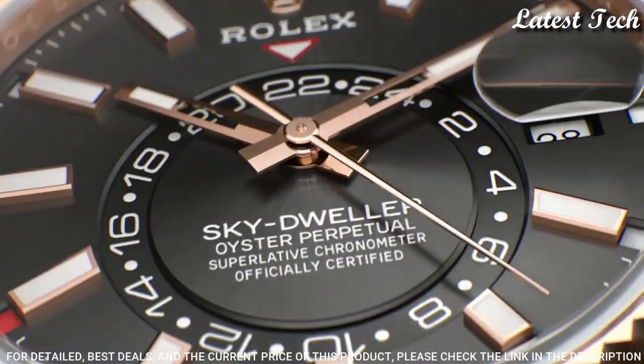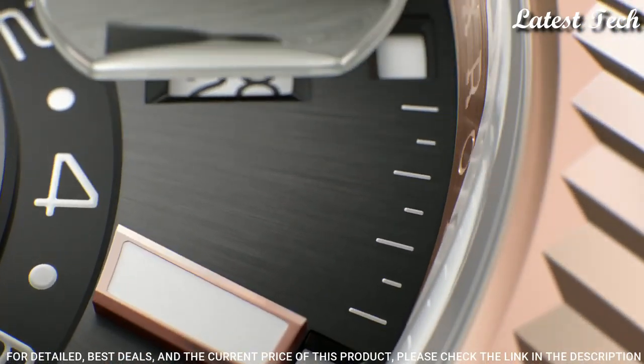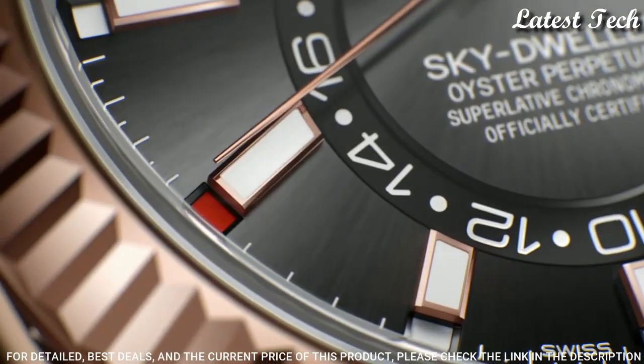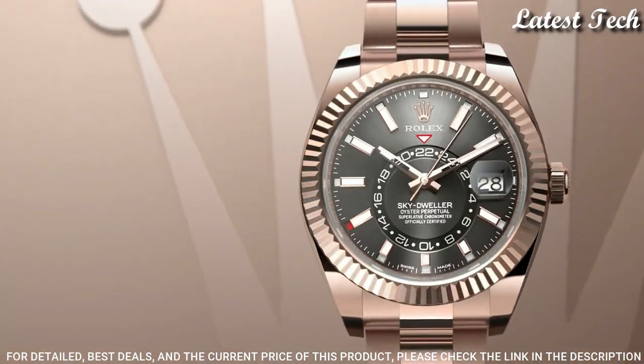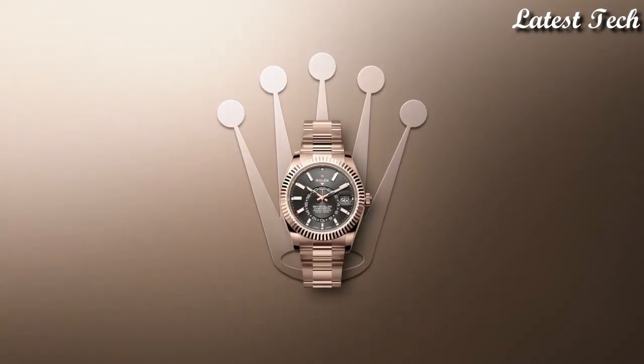Case size 42 millimeters. Water resistant at 100 meters / 330 feet. Functions: annual calendar, GMT, second time zone, month, date, hour, minute, second. Chronometer. Luxury watch style. Swiss made.